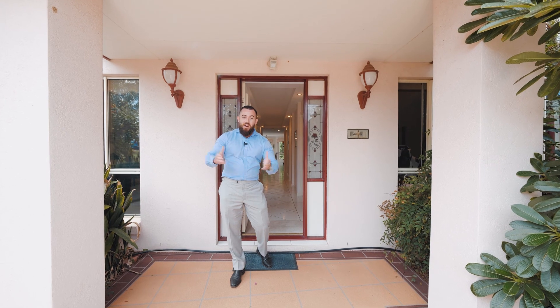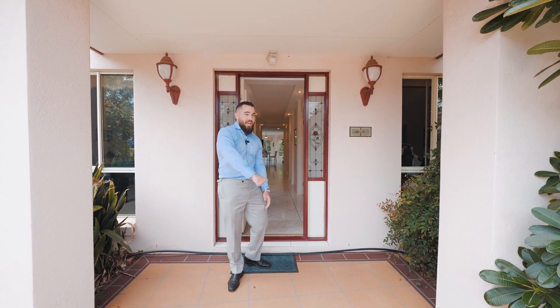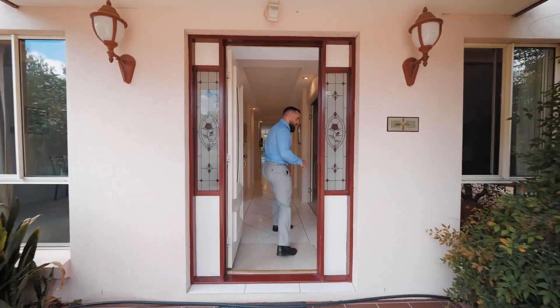Hi, it's Pat Ivey from Harcourts. I'm here at number 52 Mansfield Place, Mansfield. I'd like to take you on a quick walk through this property to show you the sheer size of the home.